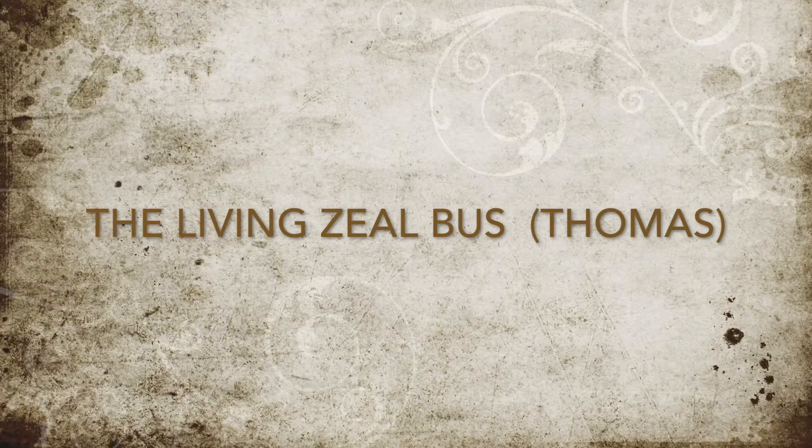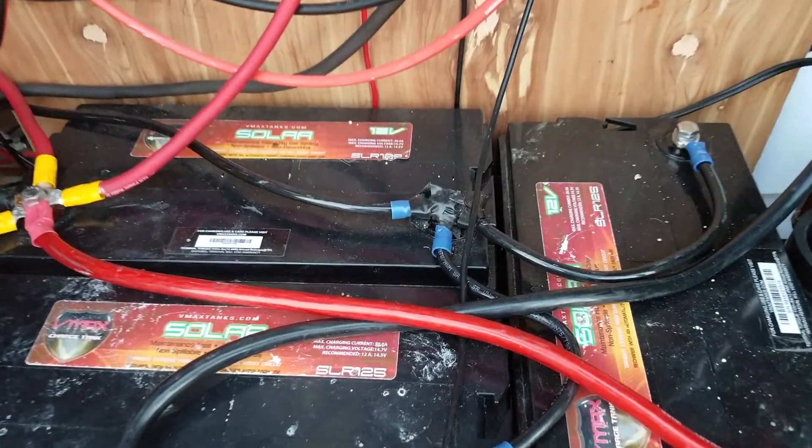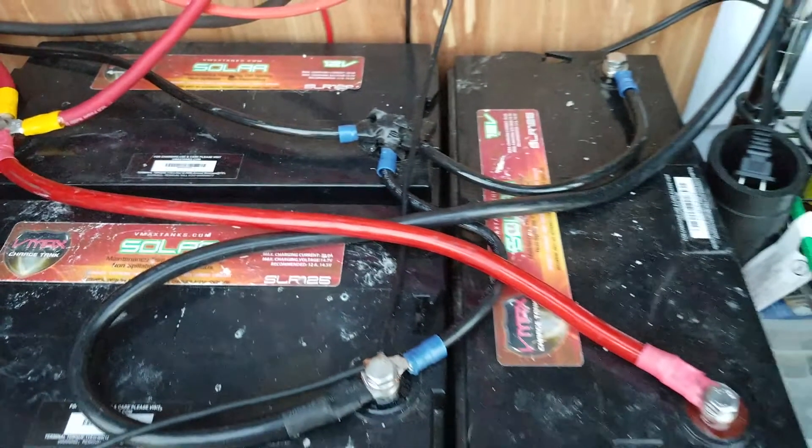Now that we have a good understanding of what voltage is, what amps are, what impedance or ohms are, and what wattage is, I think it's time to explain the system that we have set up in the Living Zeal bus. When doing this project, I wanted to make sure that the Living Zeal bus would have plenty of power for multiple days of not receiving any sunlight, in case we got stuck in a snowstorm or something. So I built a large battery bed to hold a lot of solar energy. I didn't focus too much on the solar panels, although I'm going to do more solar energy very soon. I focused more on storing a lot of energy to have at our disposal.